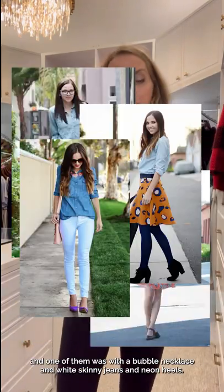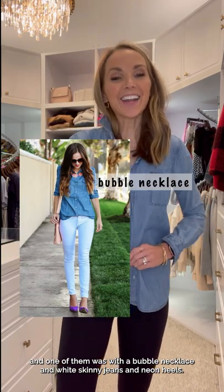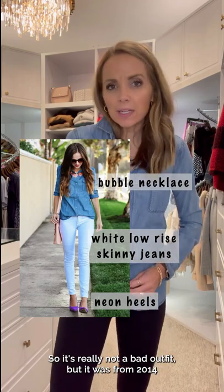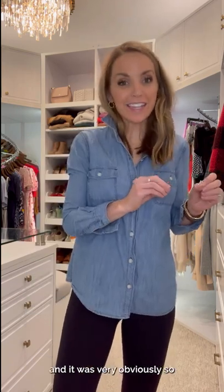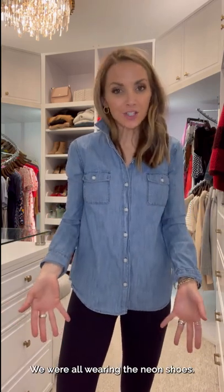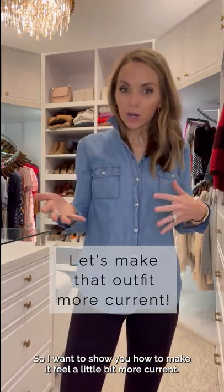I pulled some photos from my archives of me wearing chambray shirts, and one of them was with a bubble necklace and white skinny jeans and neon heels. It's really not a bad outfit, but it was from 2014 and it was very obviously so. We were all wearing the bubble necklaces, we were all wearing the neon shoes, so I'm going to show you how to make it feel a little bit more current.